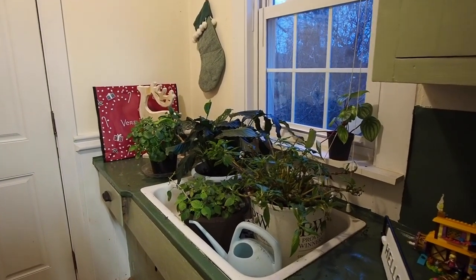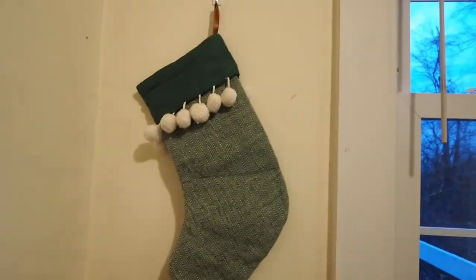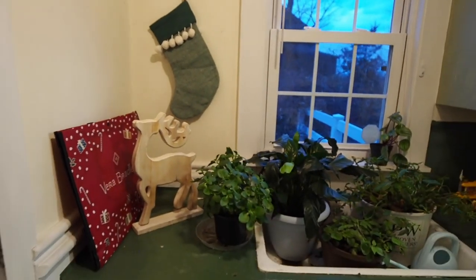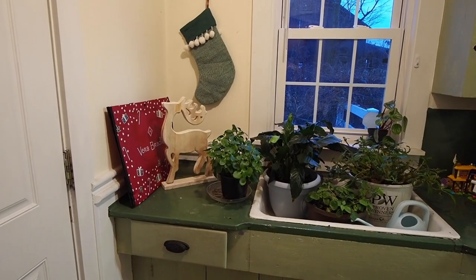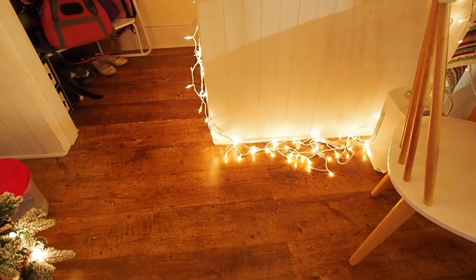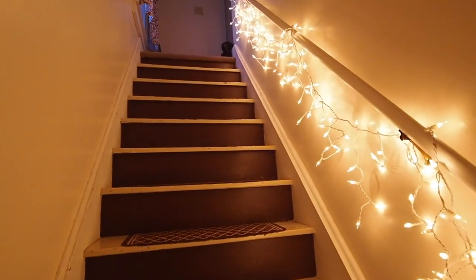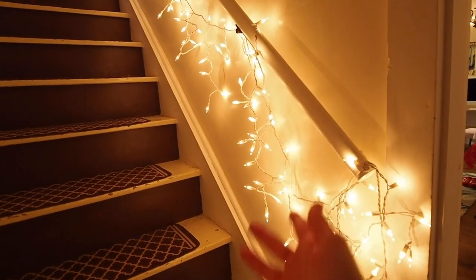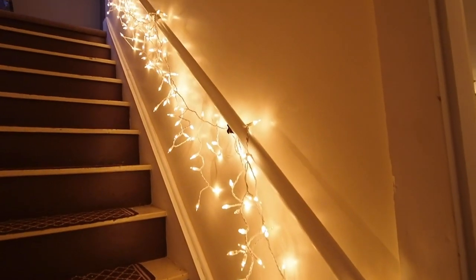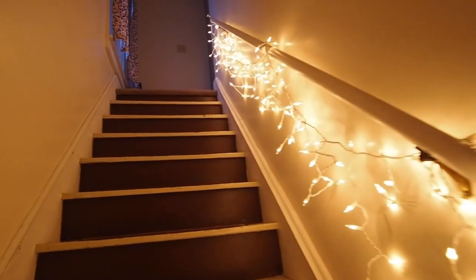I don't have too much in my plant corner either, but I do like how this green stocking feels like it matches the green of this part of the house. And I have a cute little wooden reindeer as well. I put these icicle lights on the stairs — they're too long, actually — and I couldn't figure out where else to put them, but they are pretty and they do brighten up this space quite a bit.